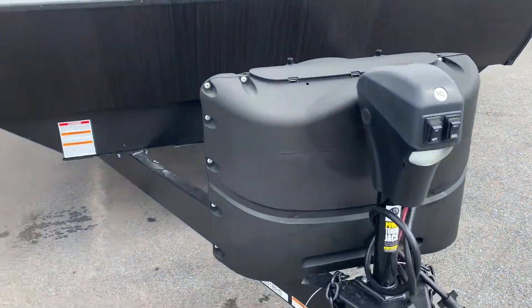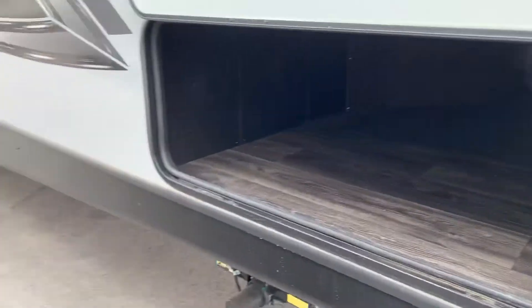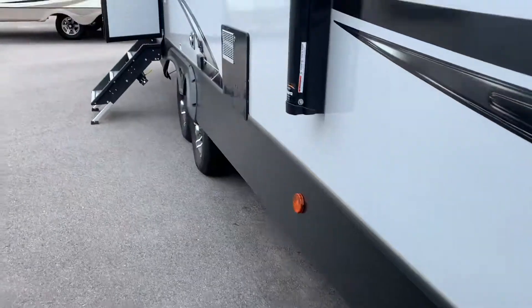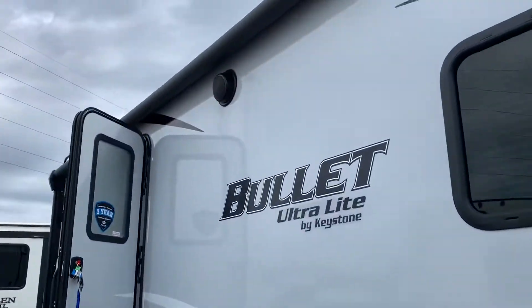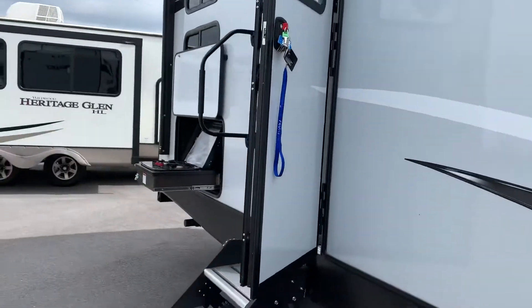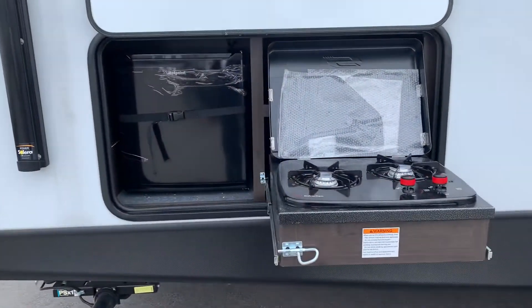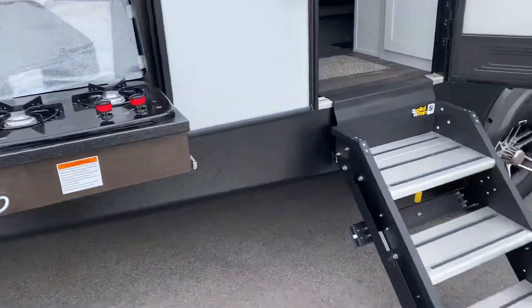We've got our electronic jack here in the front and propane tanks, pass-through storage, our twin axles, indoor-outdoor speakers, and an awning that spans the side of the unit. Back here in the back we have our stove and fridge combination for our outdoor kitchen.